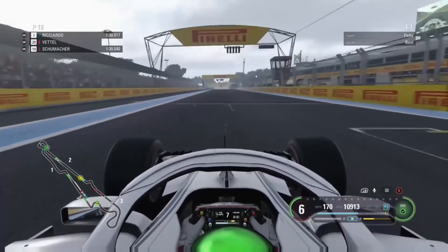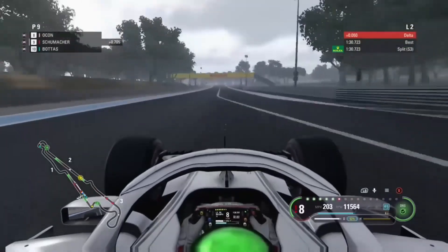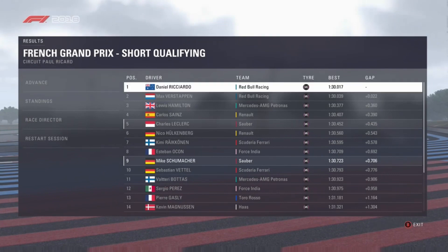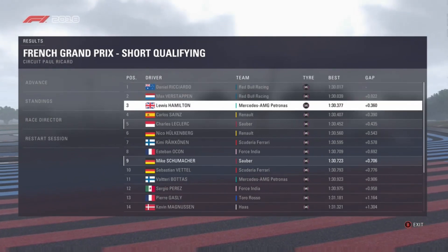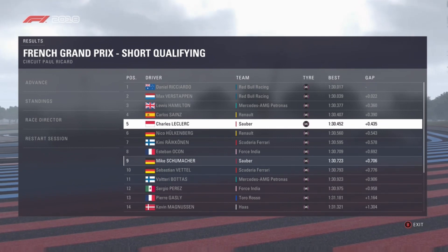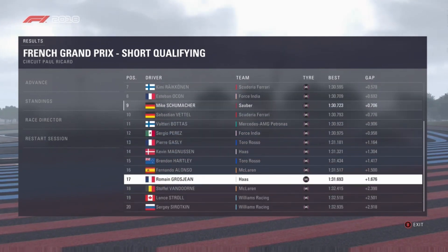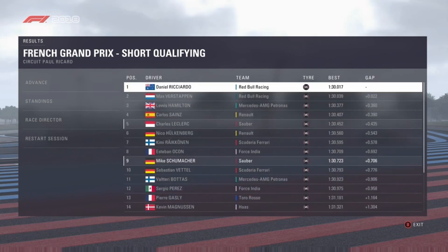We come across the line with DRS wide open and it puts us into provisional P9. We're going to stay in P9 — Red Bull once again locking out the front row, Hamilton P3, Sainz P4. Hulkenberg and Sainz doing quite well for Renault, only really beaten by the Red Bulls and Hamilton. Ferrari struggling once again and we're in P9.